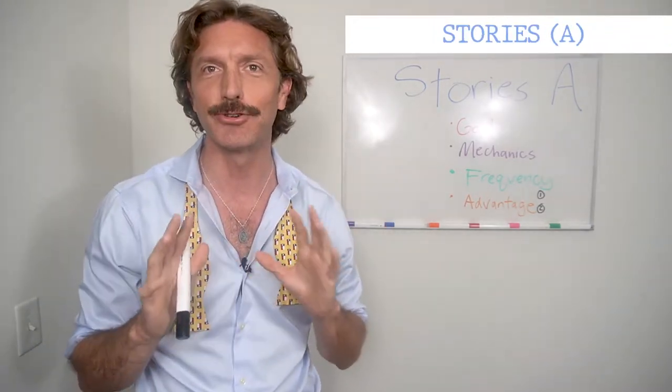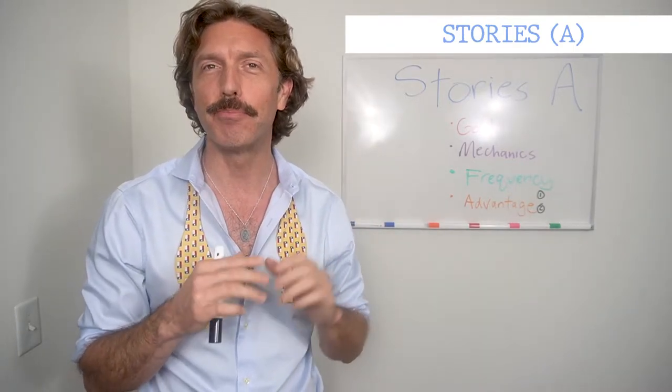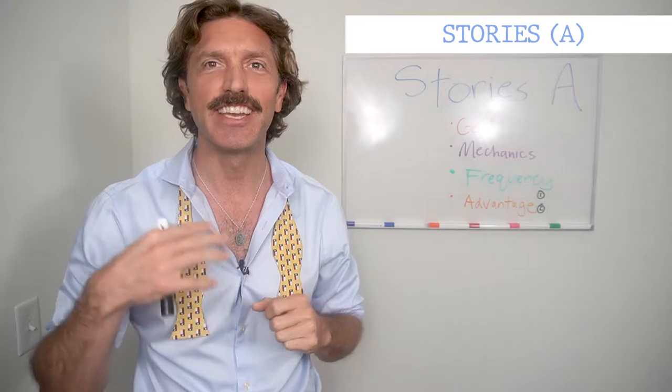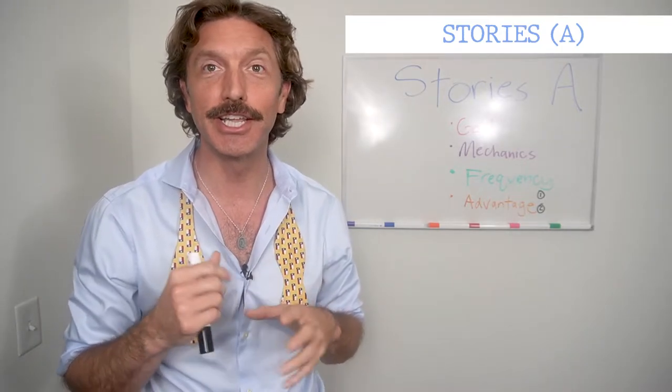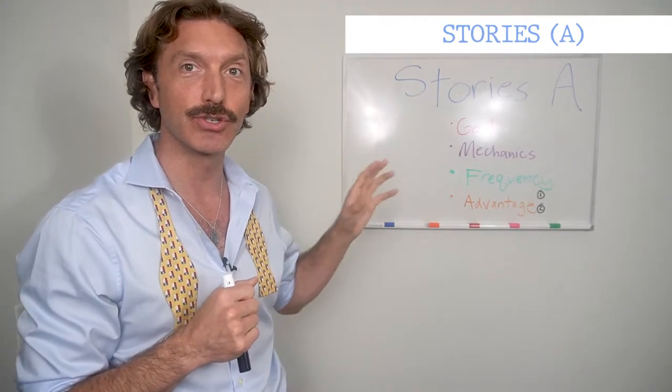The difference between A and B is going to be: Stories A is a little high level, 30,000 feet, basic mechanics. And then Stories B is going to be a little bit more detailed on the content of what you put in those stories. But let's go into Stories Part A right now.